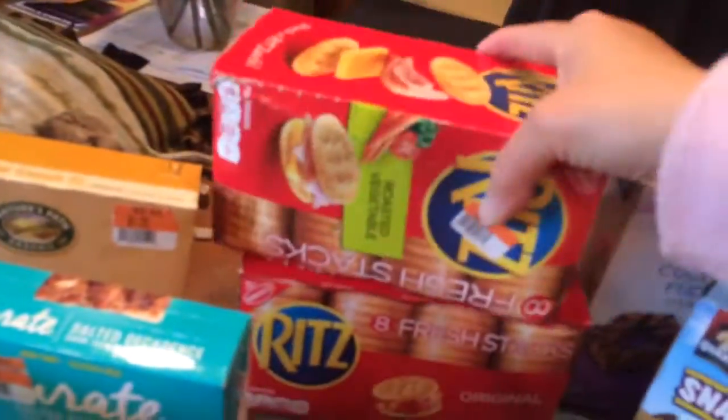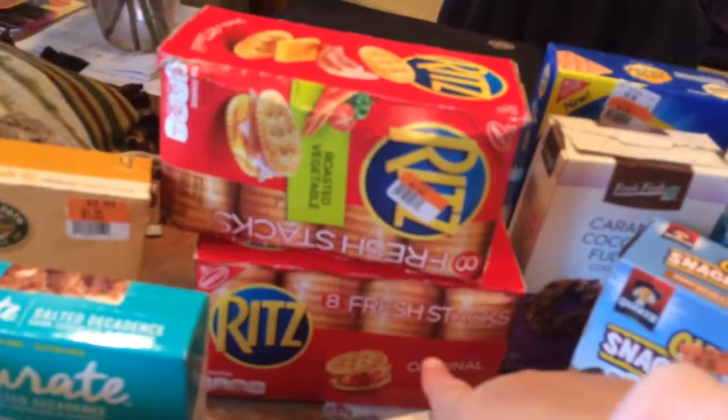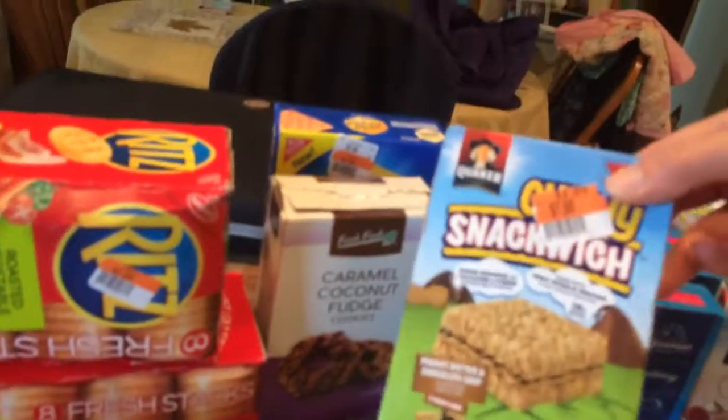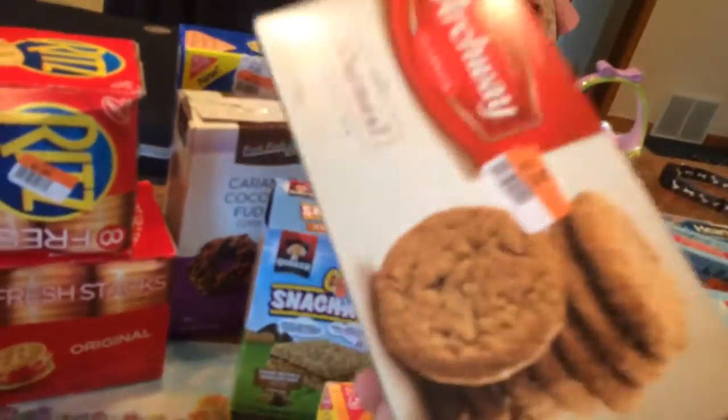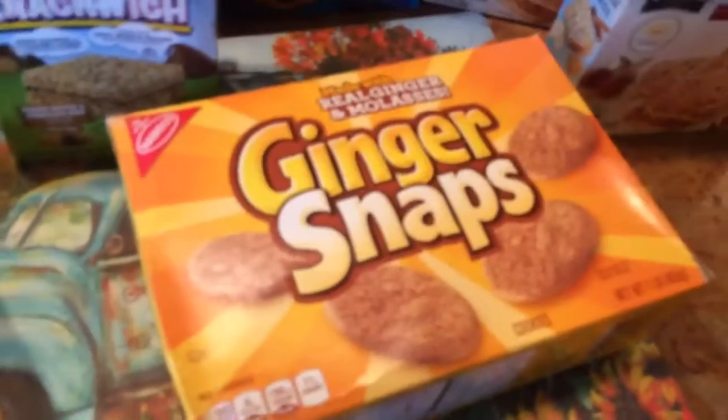The box is a little bit damaged. Roasted veggie and then a plain one for $1.00. Some Snackwiches, peanut butter and chocolate chip, $1.00. Some Archway oatmeal soft cookies, $1.25. Some ginger snaps, $1.25.